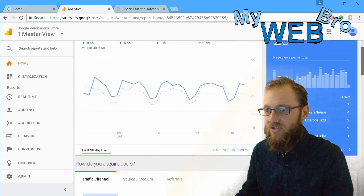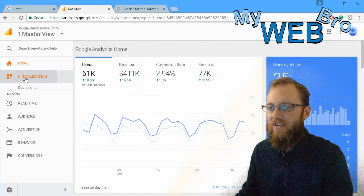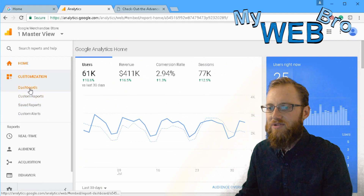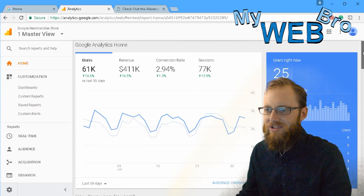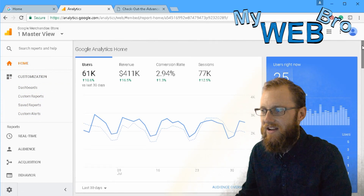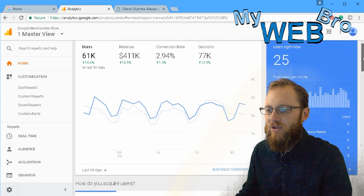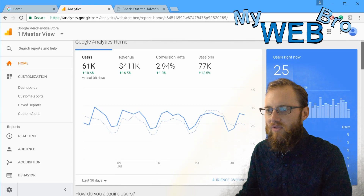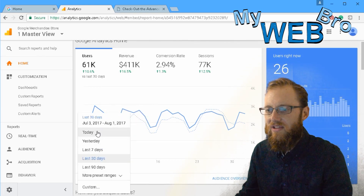You can actually customize this dashboard — you can make your own dashboards and reports. But the default dashboard is actually very powerful; it has just about everything you usually need. Here we can see the numbers we just talked about: sixty-one thousand users and four hundred and eleven thousand dollars in revenue.